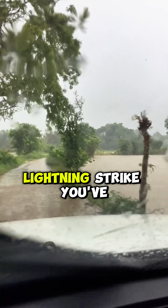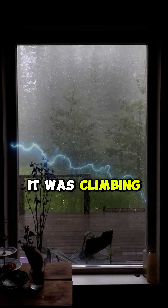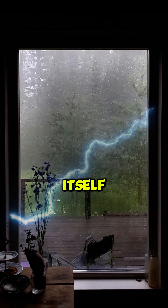Now picture every lightning strike you've ever seen. That brilliant fork tearing across the sky. It was climbing, not falling. Lightning doesn't strike down. It explodes up from the Earth itself.